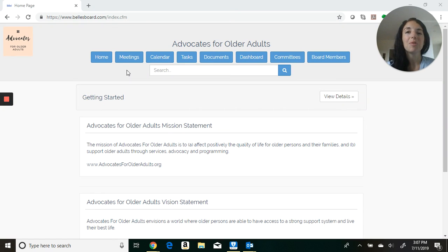Hi and welcome to Bell's Board. Whether you are managing a board of directors or serving on a nonprofit board, Bell's Board can save you time and can save your organization money.